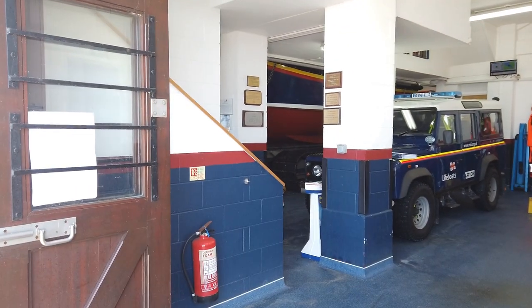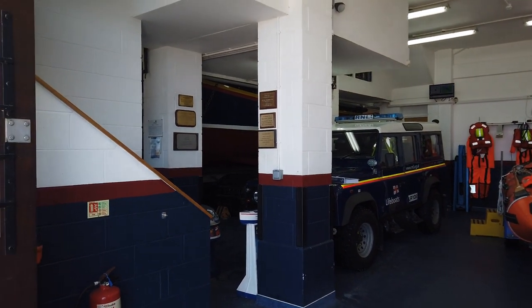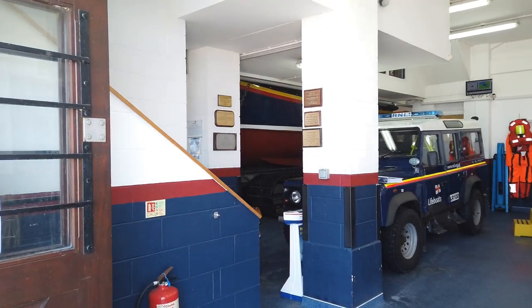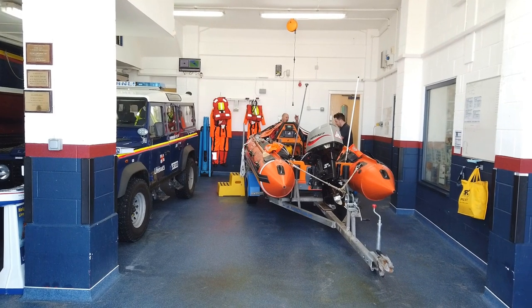That's the inside of the lifeboat station, and the guys are busy keeping everything ship shape. Thanks for your service, lads.